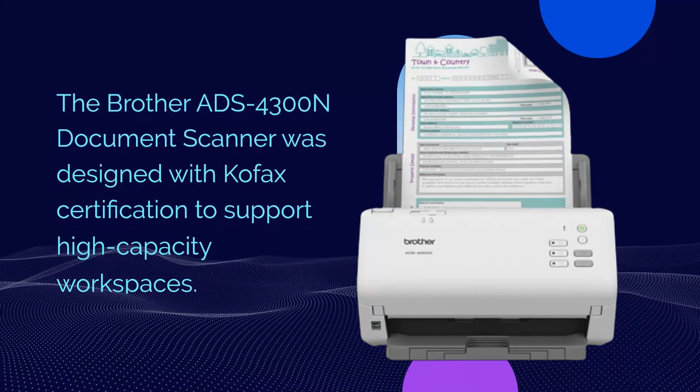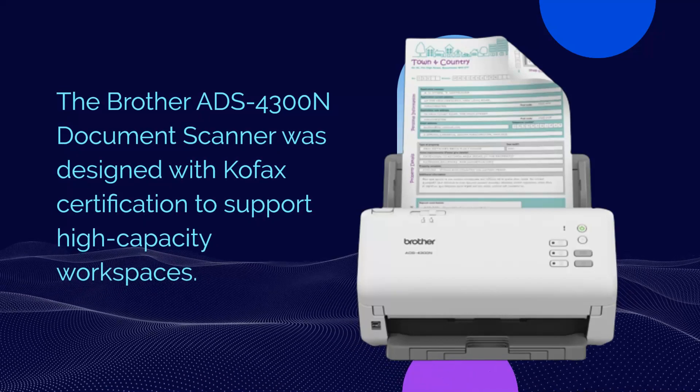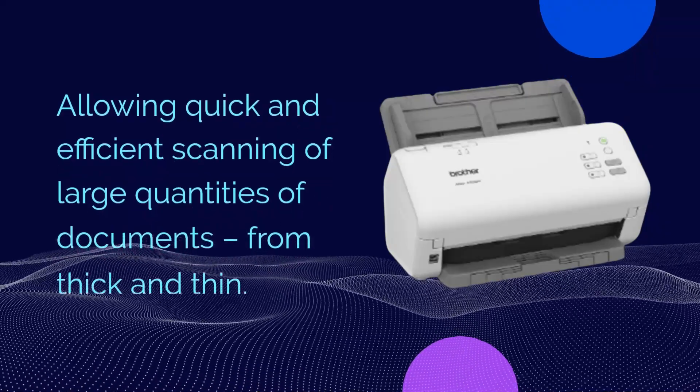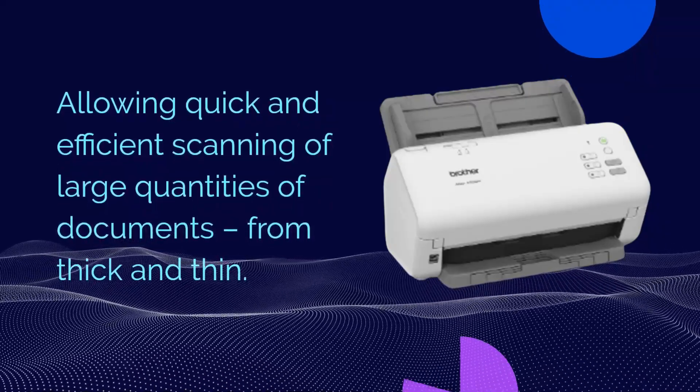The Brother ADS-4300N Document Scanner was designed with COFAX certification to support high-capacity workspaces, allowing quick and efficient scanning of large quantities of documents, from thick to thin.